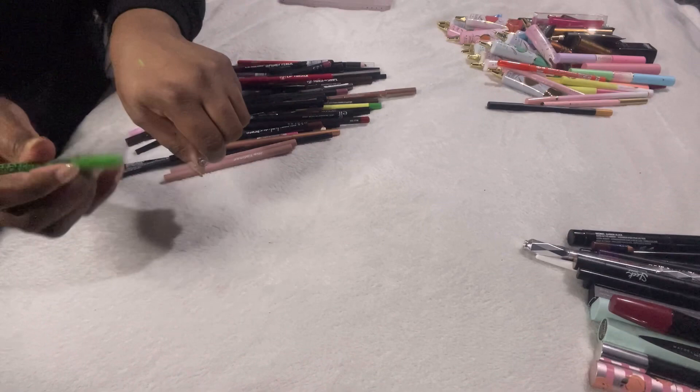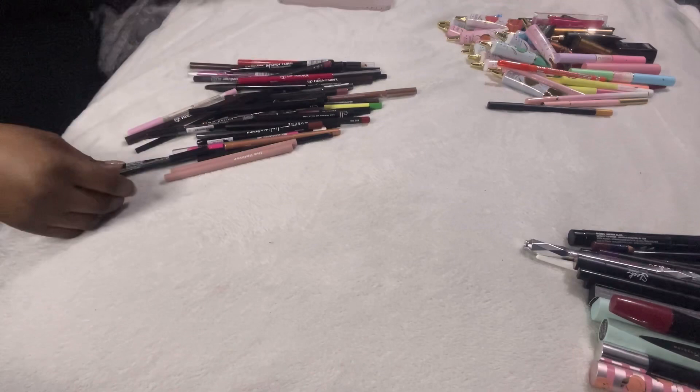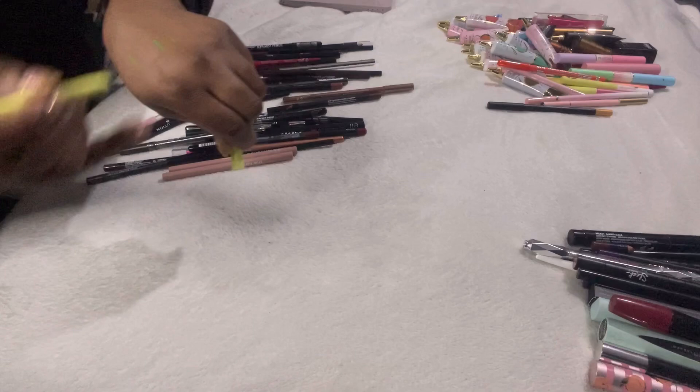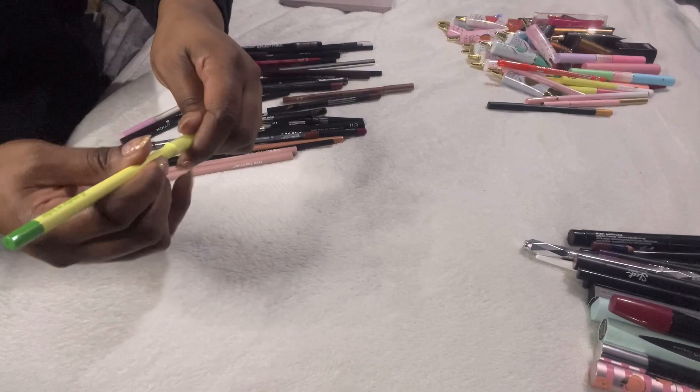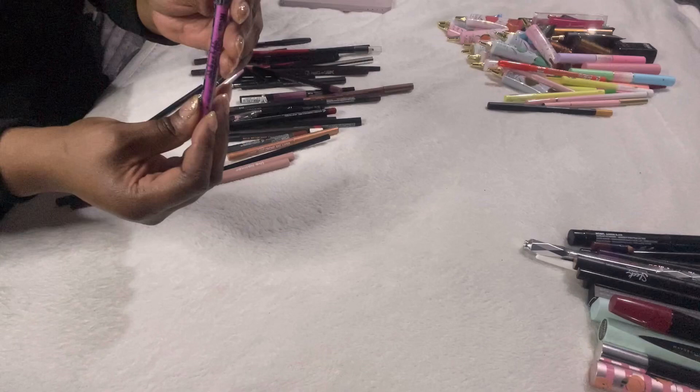This is the LA Girl Neon eye colour in green — it is really nice, but I'm not sure how I'd incorporate it, so I'm passing that on. This is another Made by Mitchell All Smudge No Budge in green — this is the one that actually shows up on me, not the ashy one I decluttered. So keeping this one.